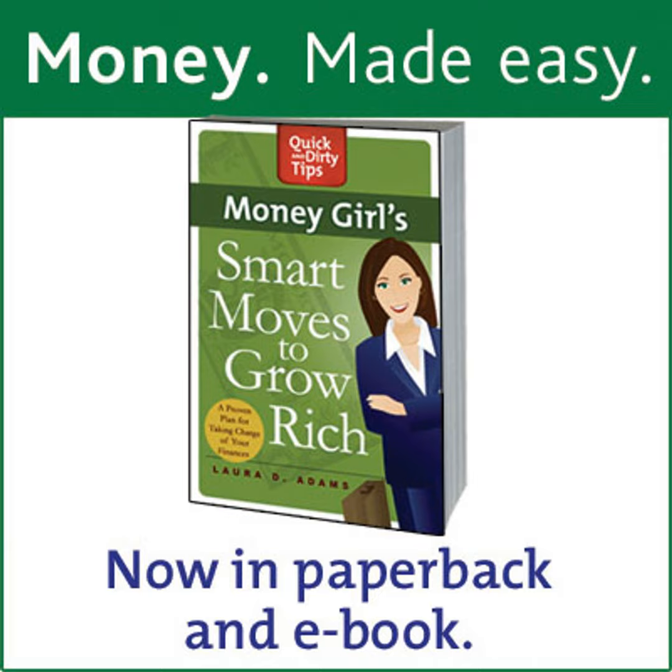To read a transcript of this show, visit the Money Girl page at quickanddirtytips.com and look for episode number 283 called 7 Things to Know About Adjustable Rate Mortgages. While you're there, you'll find links to connect with me on social sites like Facebook and Twitter. I'm glad you're listening. That's all for now. Courtesy of Money Girl, your guide to a richer life.